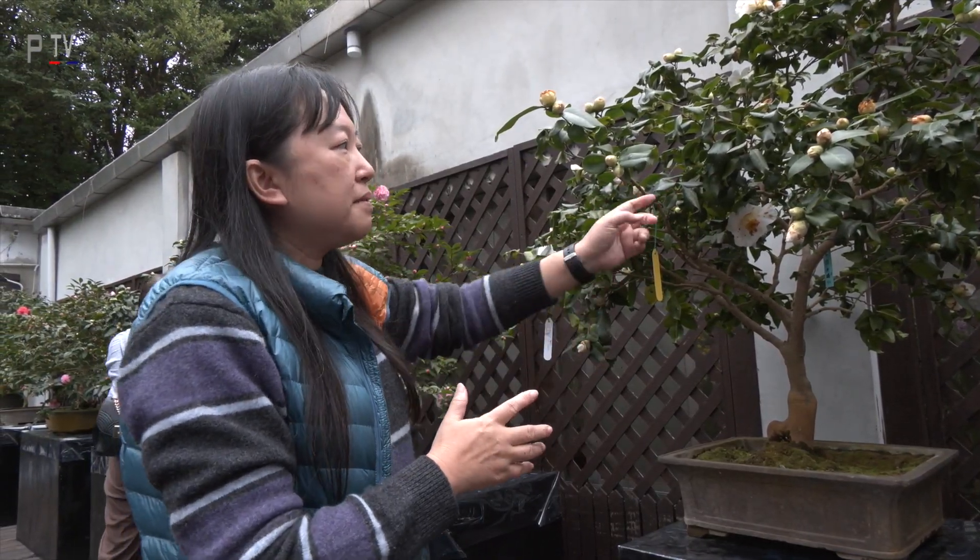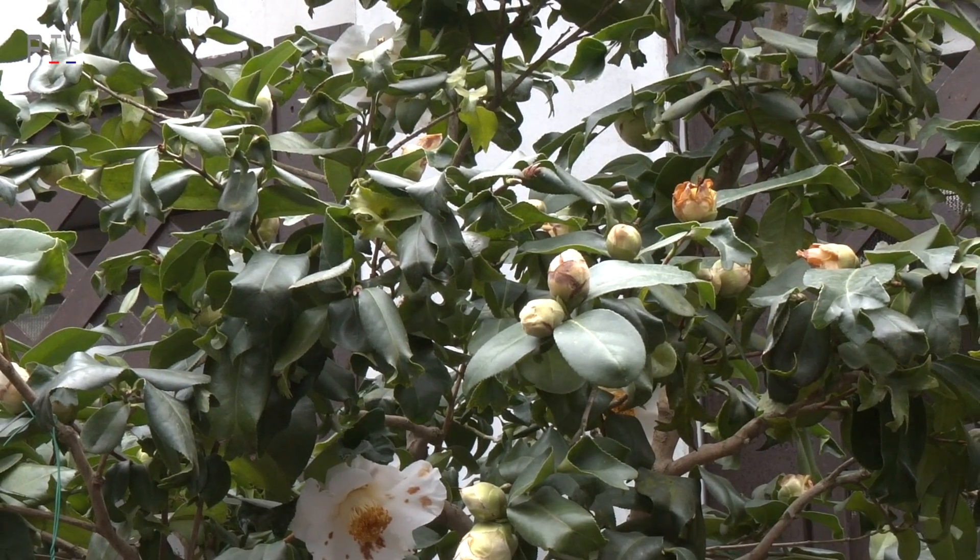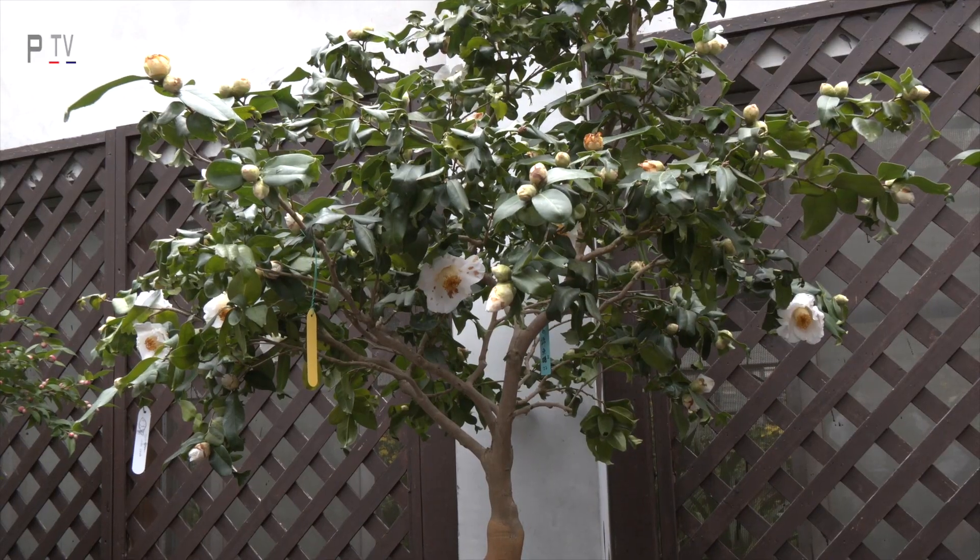This species is special because of the leaves. The leaves look like golden fish, so it is called Bai Jing Yu Wang, which means 'white gold fish.'